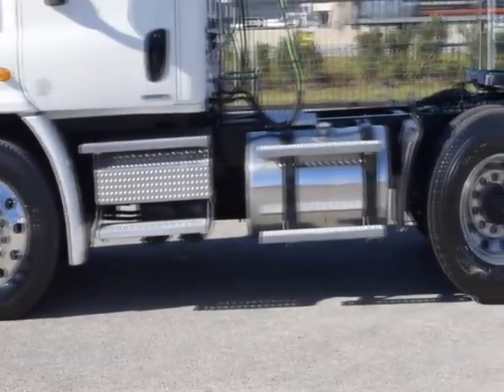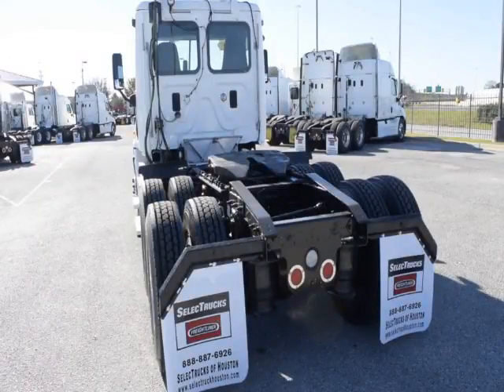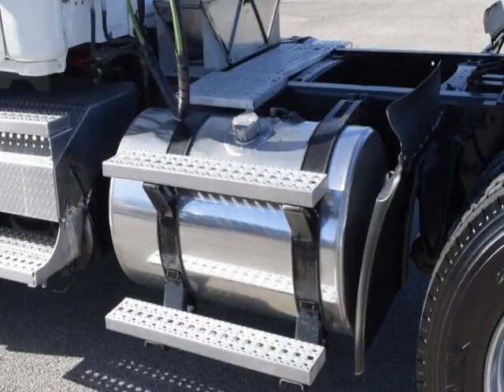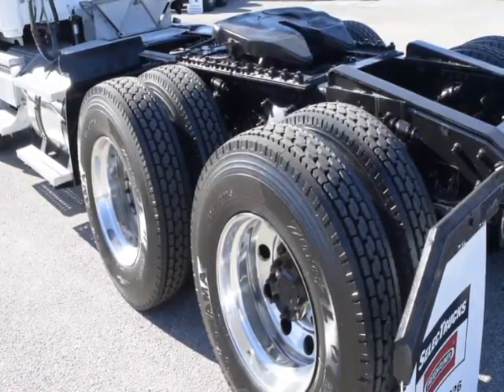Specs include a 12,000-pound front axle, 40,000-pound rear axles, air ride suspension, air slide fifth wheel, 150-gallon fuel capacity, jake brake, and 10 brand-new virgin 22.5-inch tires.